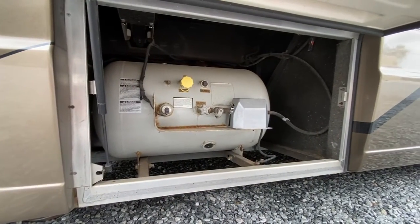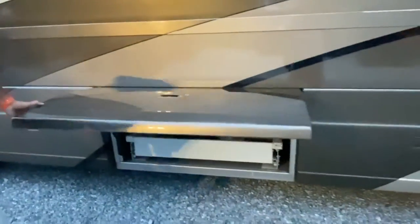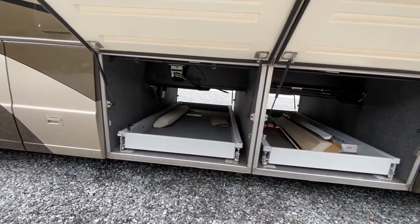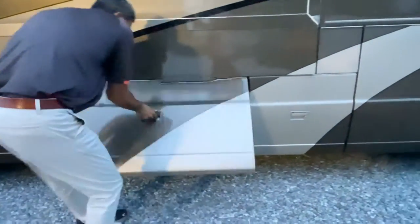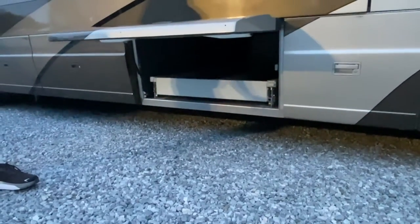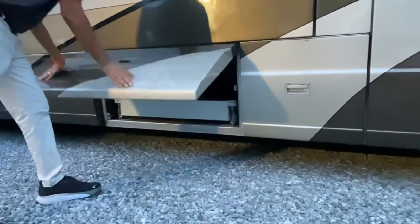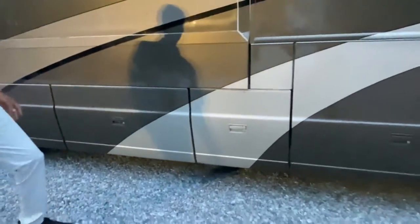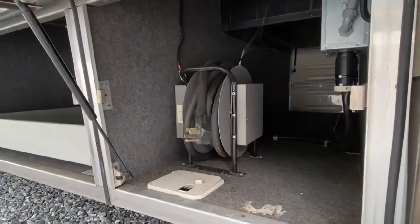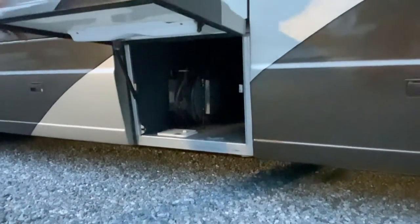This is where you have an LP tank — liquid propane. Over here we have a pass-through storage, dual pass-through storage tray. It'll come out this way and the other side — it slides on both sides, which is what they call dual pass-through storage. You have two huge storage trays. And this is where you have your 50-amp power cord, which is electrically winding.